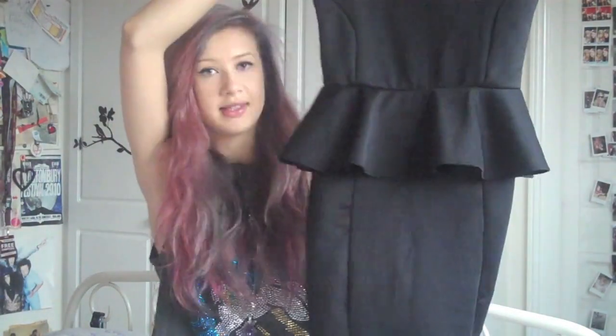Next is a dress from a website called Brave Soul. It's a spiked peplum dress, like a bodycon kind of thing. It wasn't actually what I ordered, but I actually really like this more. It's not a style I've ever tried before but I'm loving it, I think it's really nice. You can expect to see that in an outfit post soon. It was £30 but now it's reduced to £20, so I'll link that below.